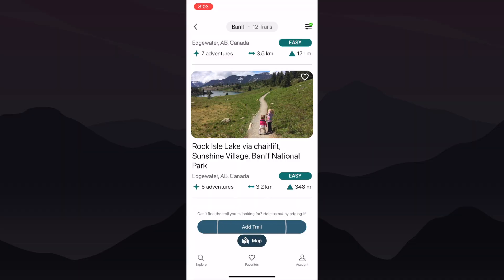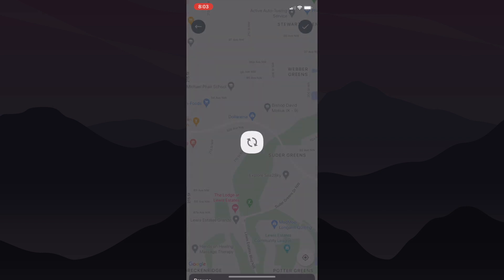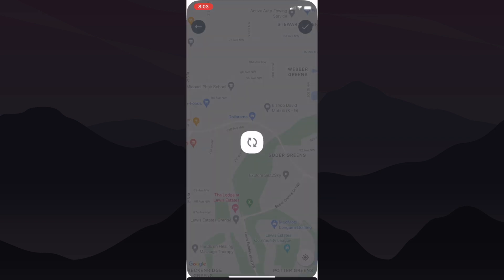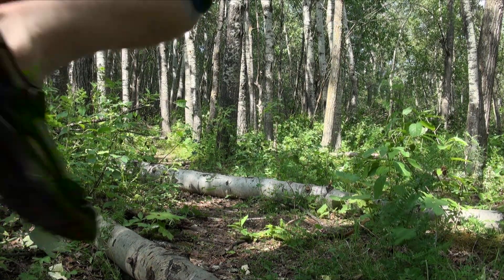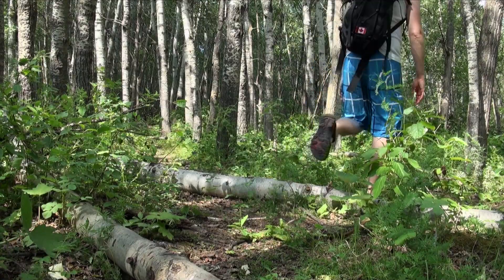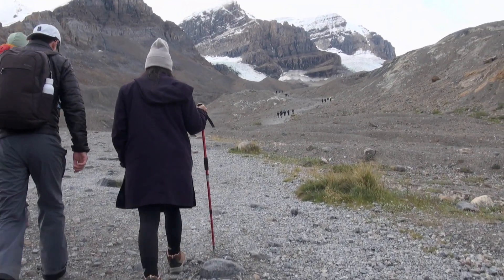And hey, if you can't find a trail that meets your requirements, fear not. You can take matters into your own hands and upload a trail of your own. Just grab a GPX or KML file, which not only incorporates the route, but also magically calculates your location, distance, and elevation for you. So whether you want to share that hidden gem in your neighborhood or that epic trail you're visiting this upcoming weekend, the power is in your hands.